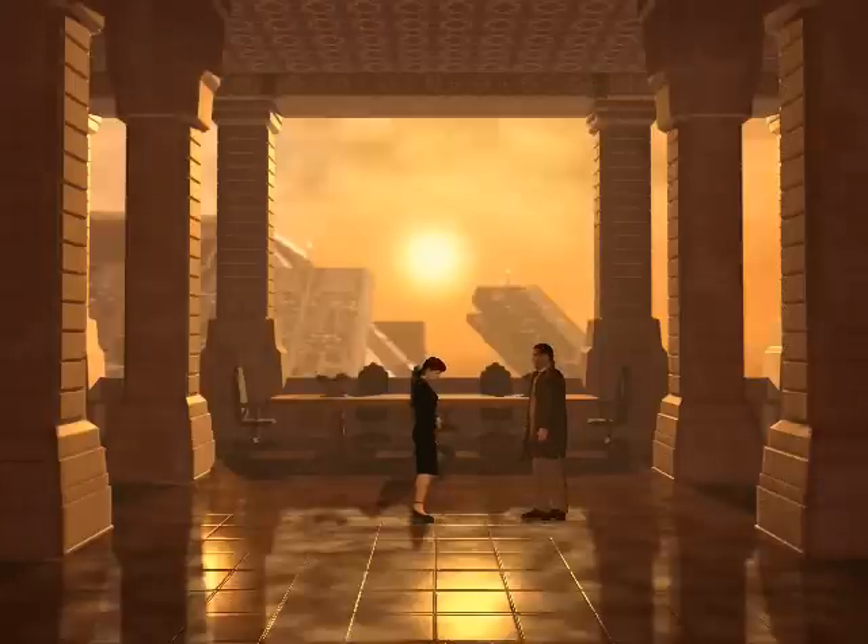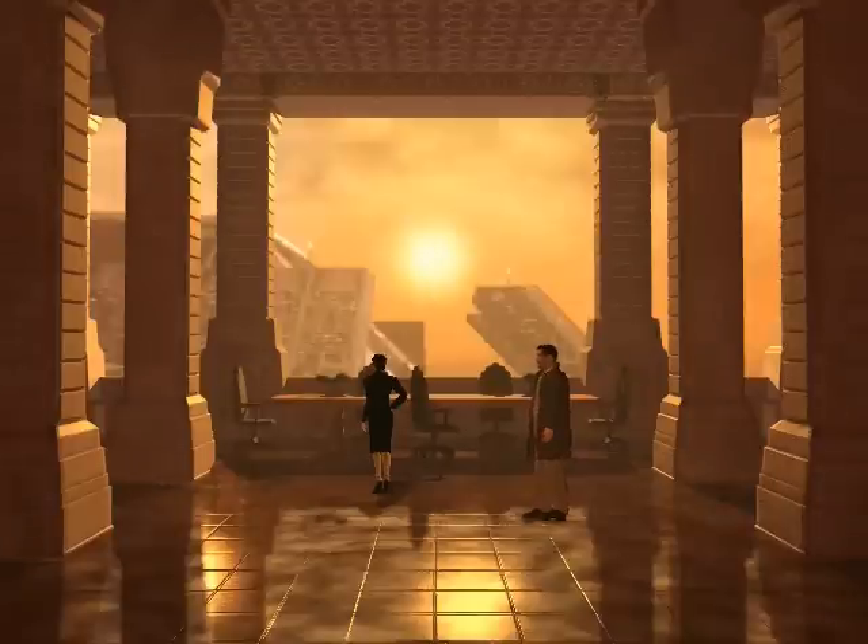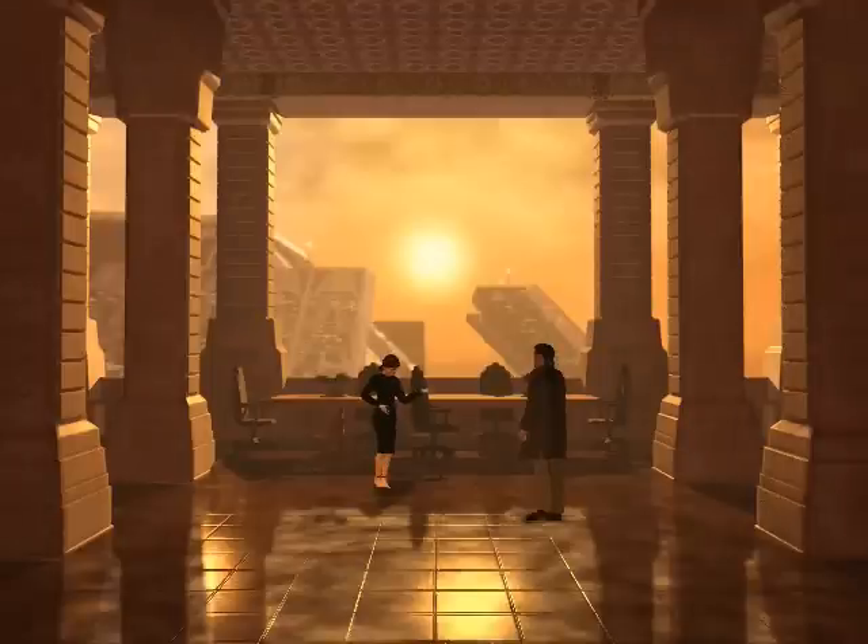Dr. Tyrell has already met with one Blade Runner today and has important business to attend to. Your department should coordinate its efforts better. You may speak to me, or you may leave — I can't offer you any other choices. Fair enough. I wanted to ask about Marcus Eisenduller. I can't tell you who killed him if that's what you're asking. We've already got a suspect. What I want to know is why the killer would be interested in the replicant DNA information. That's a stupid question. Oh yeah? Why's that? Your suspect is obviously a replicant — a very dangerous one. I thought replicants were safe — more human than human. Isn't Dr. Tyrell pushing to make it legal to use rep labor to clean up the kipple?